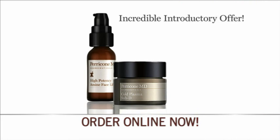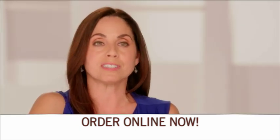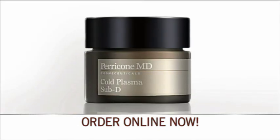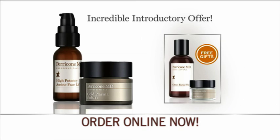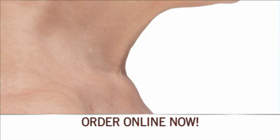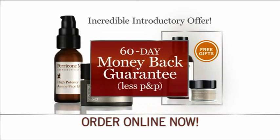This incredible introductory offer, including the discovery collection, is not available in any store. You could never step into a major department store and buy all those things at that price. It's absolutely incredible. We're so confident your skin will look younger and firmer that this exclusive offer comes with our no-questions-asked money-back guarantee.